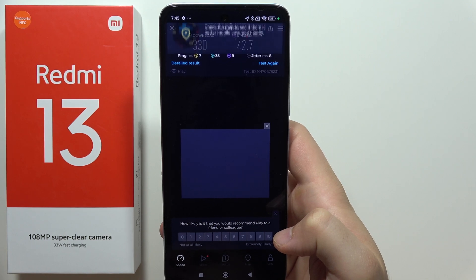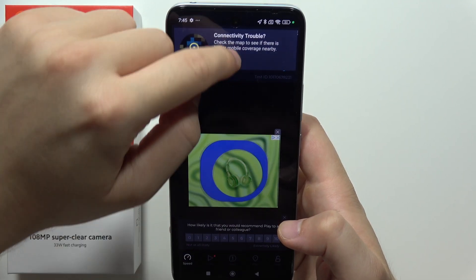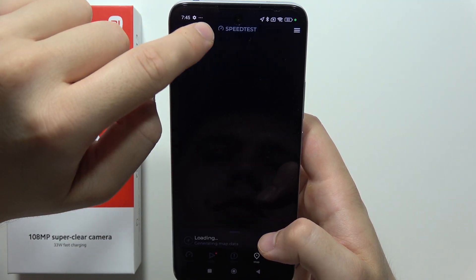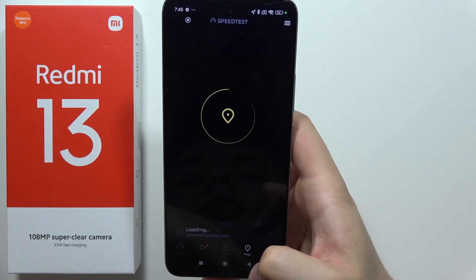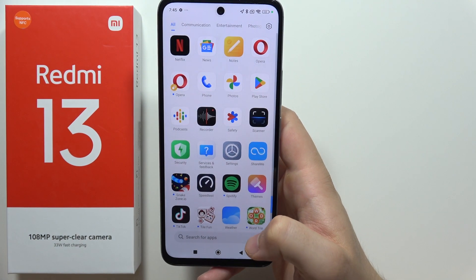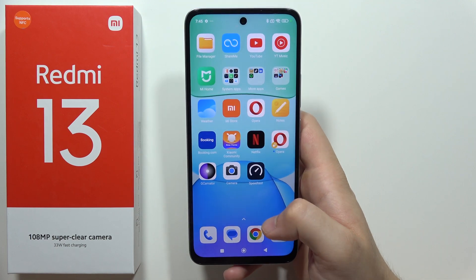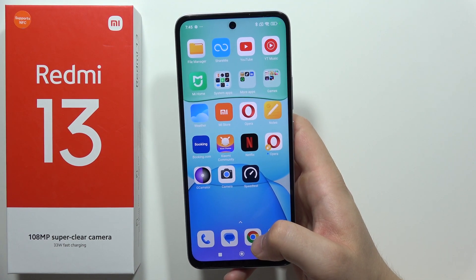And it's finished. As you can see, this is actually the final result. It just disappeared, but we had actually 330 megabytes for download and 42 megabytes for upload. And that's all for this video. Please subscribe to my channel.